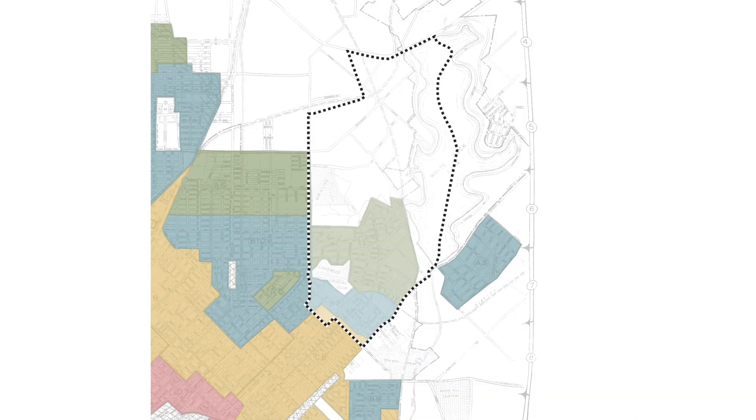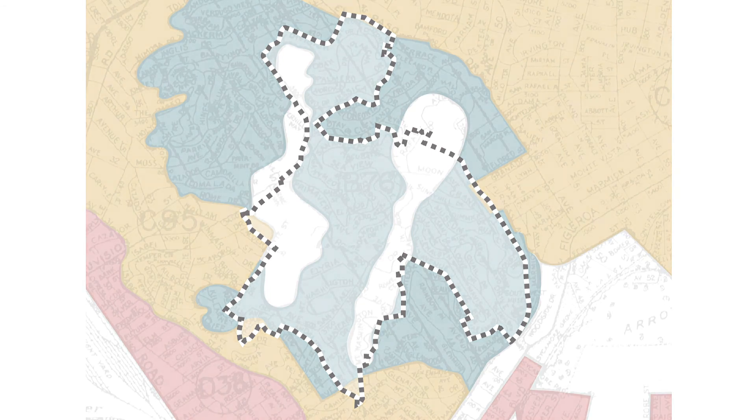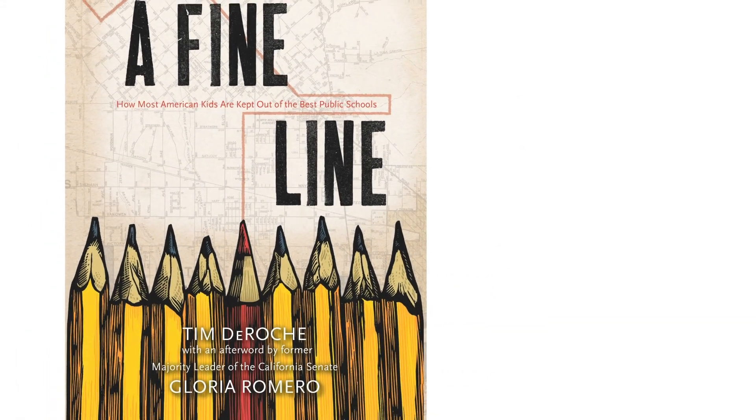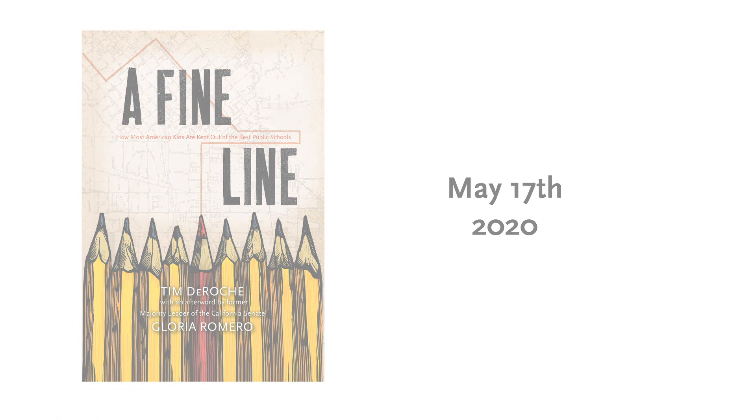This is true of elite public schools in New York City, Dallas, Indianapolis, and even other schools in LA — it's really all over. I think of it as educational redlining. If you want to learn more about these issues, definitely check out the Quillette piece. And of course, there's much more in my book, A Fine Line: How Most American Kids Are Kept Out of the Best Public Schools.